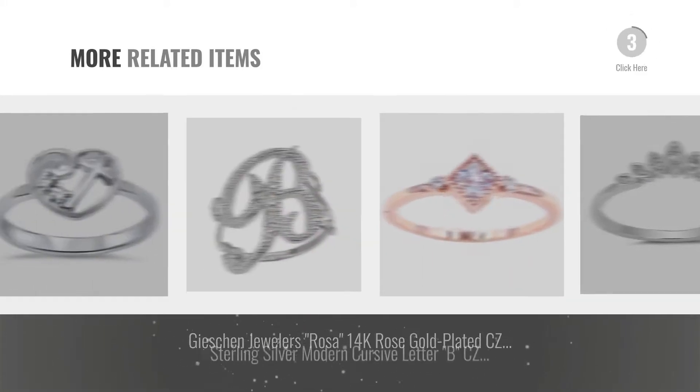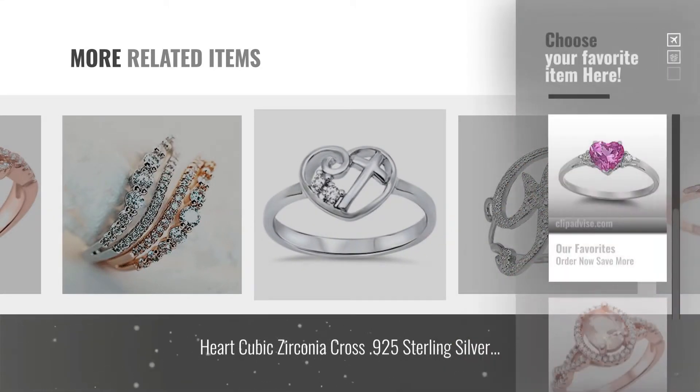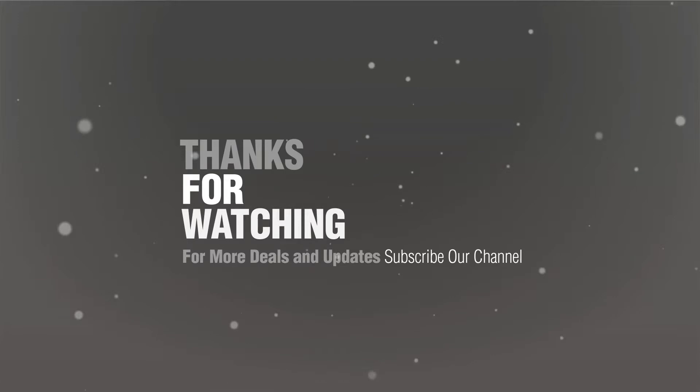For more great related products, full details and online deals, just click the circle. Number 5, by Miriam. Thanks for watching this collection. If you like it, subscribe to our channel now.